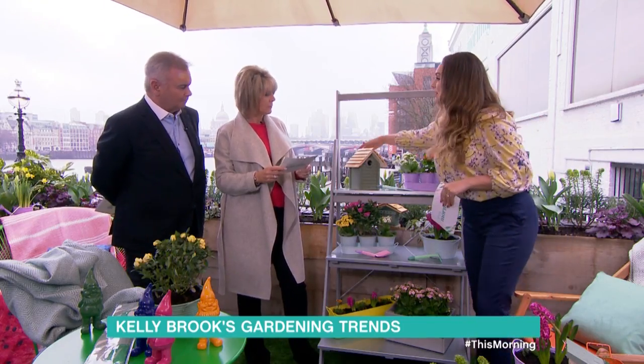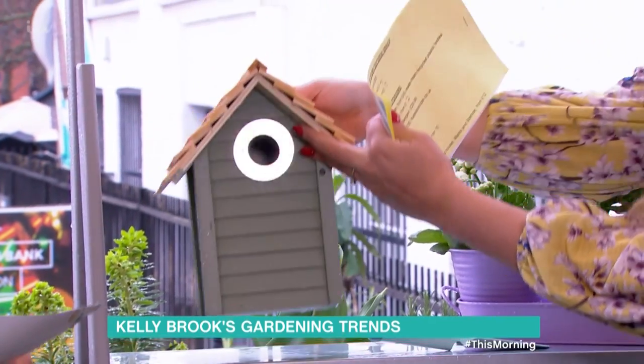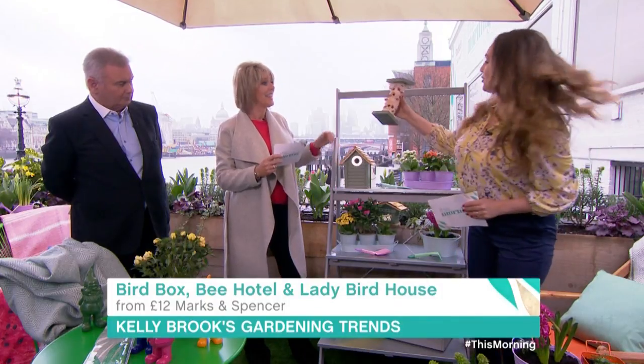Also, looking after the pollinators in your garden. We've got these lovely little — look at this little bird. That's really cute, and I think we've got a little ladybird one here. Look at this, super cute.